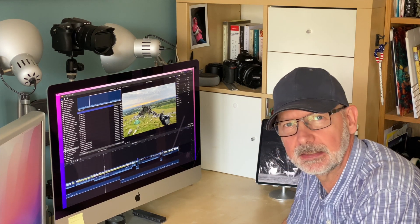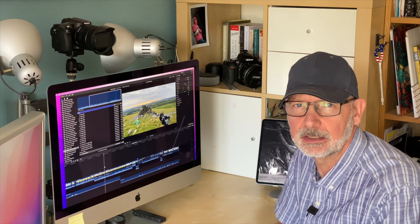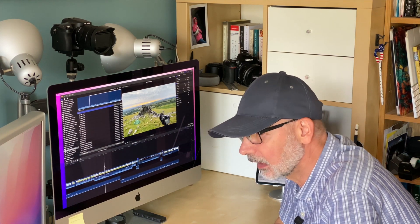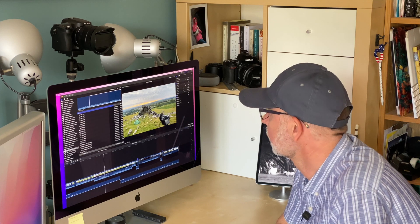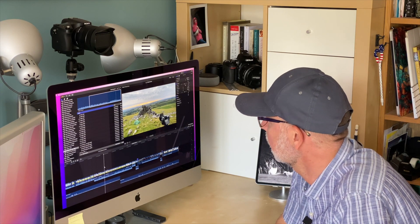Welcome. I thought I'd begin this particular video in the office as I explore a recent visit to Dartmoor, and it put me in mind of an old adage: the best camera is the one that you have with you.